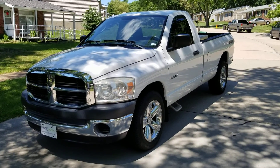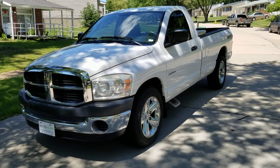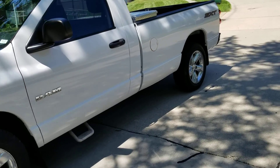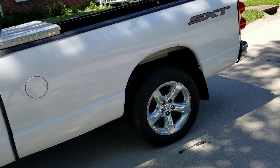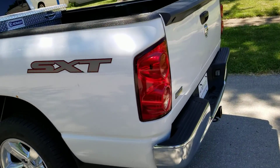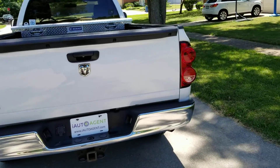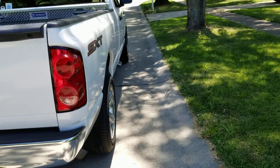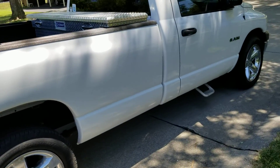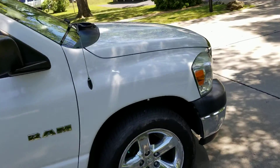Welcome back to iAutoAgent. This is Kendall. Today we're very pleased to be showing you this 2008 Dodge Ram SXT pickup. As you can see, I'm about four feet away and nothing jumps out. This vehicle has a little over 125,000 miles on it. It is in great condition and I'll be showing you anything unusual for that type of mileage.